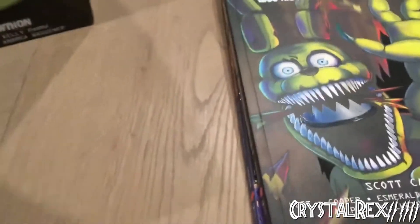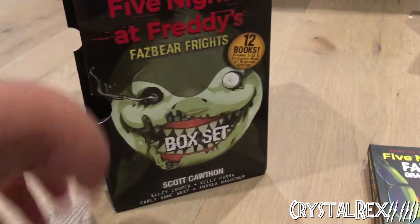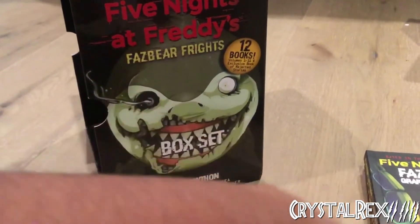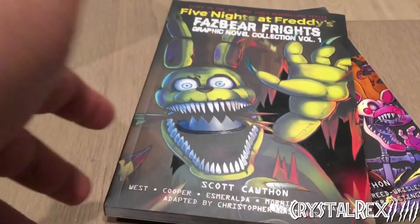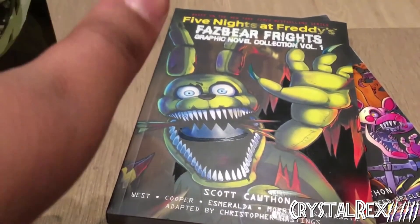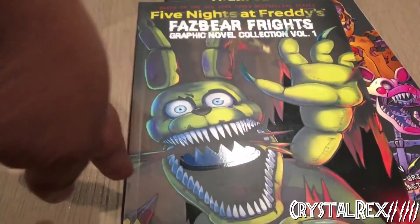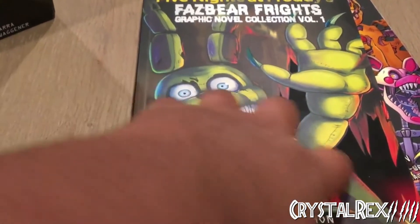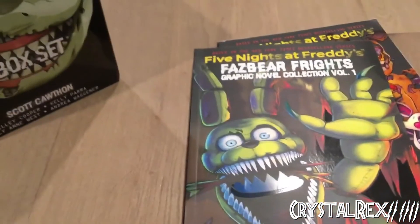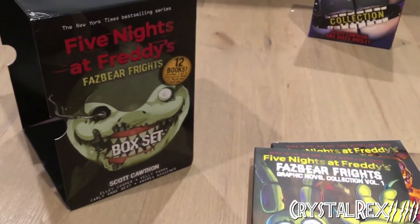Thank you for tuning in, fellow crystals. This was the review of the Five Nights at Freddy's Fazbear Frights books, including all twelve novels and the current first graphic novel collection volume. Tune in next time — I may review volume 2 soon. A full in-depth review of the graphic novel will be coming once I've finished reading it, split into three parts for each story covering art styles and more. Thank you for watching, and I hope you all have a wonderful rest of your day. Goodbye!